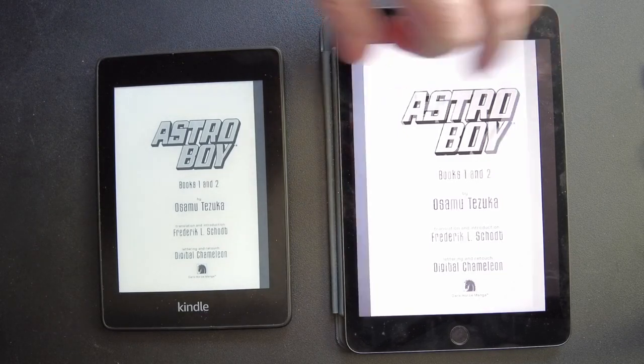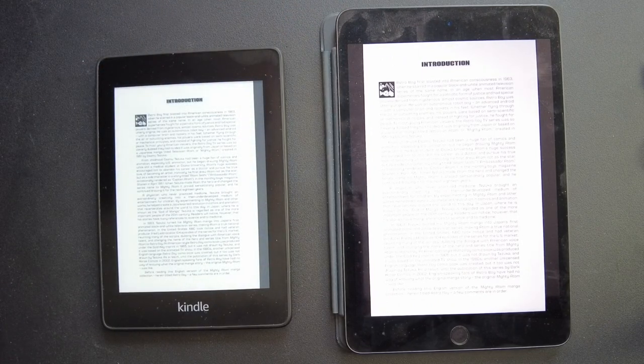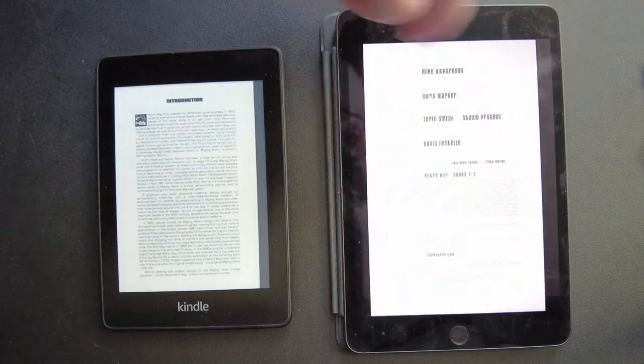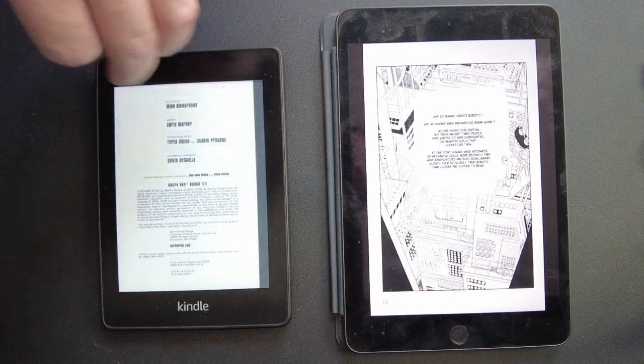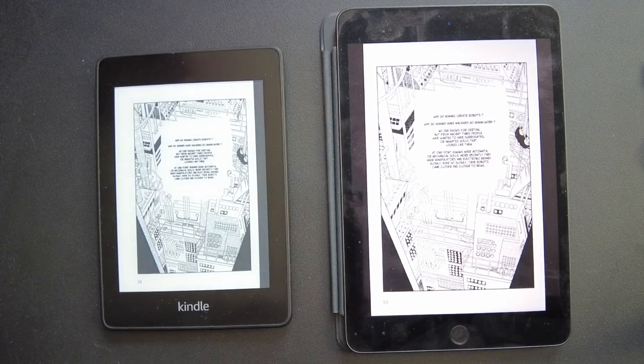They both look pretty good. Now I switched them — I put the Kindle on the left and the iPad on the right. For regular reading I like the Kindle, I think it's a little bit better. But for comic books and manga, let's see what's going on. Well, they both look really good.